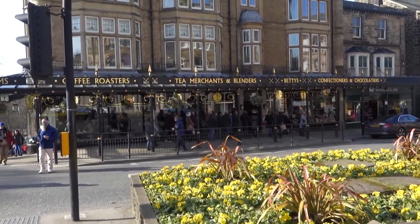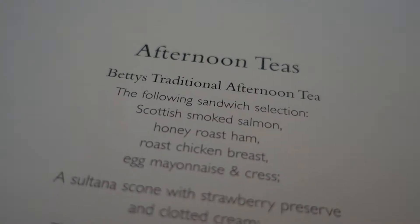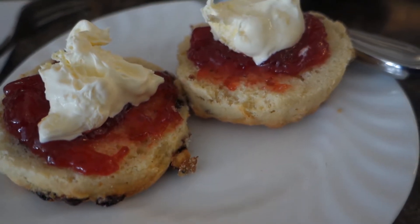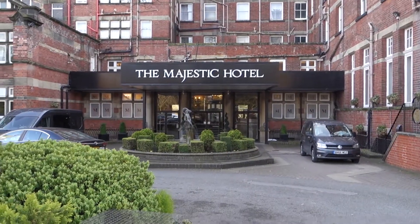It's gonna be a big queue but it's gonna be so worth it. It's about quarter to four and we are full of cake and hot chocolate and all lovely things from Betty's, and we've just arrived at the Majestic Hotel, which is where we're going to stay for the night.